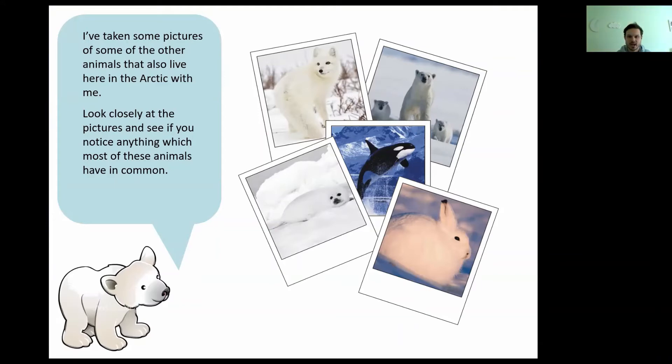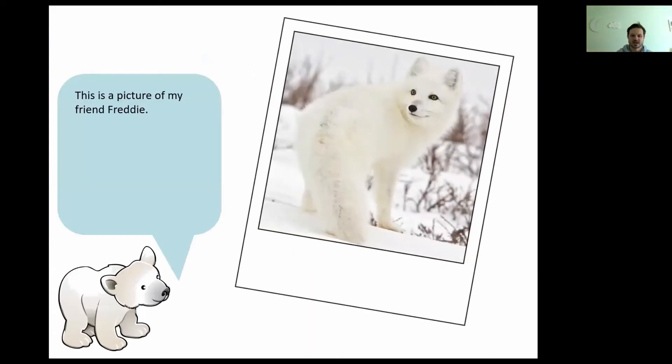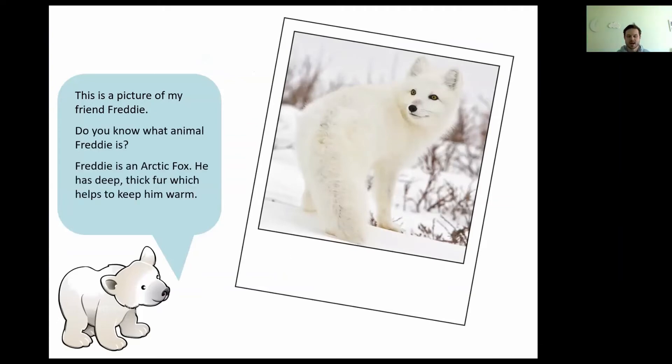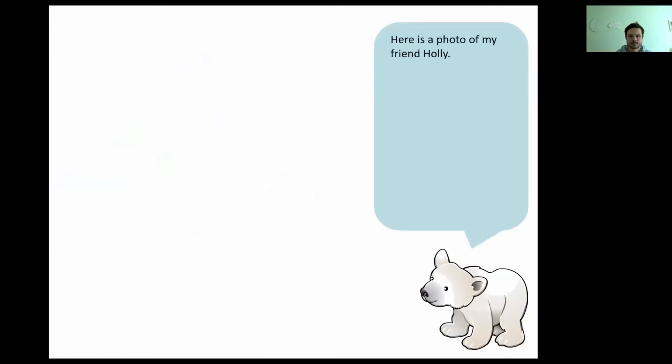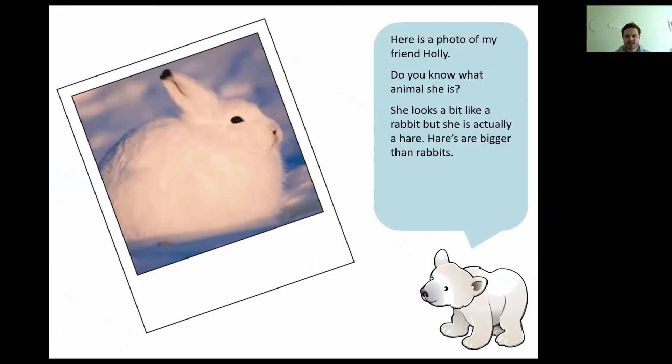That's right, they're white — and they're white so they blend into the background of the snow. This is a picture of Peter's friend Freddie, and Freddie is an Arctic fox. He has deep, thick fur which helps to keep him nice and warm. And here is a photo of Peter's friend Holly. Do you know what animal she is? She looks a bit like a rabbit but she is actually a hare — hares are bigger than rabbits, and just like Freddie the fox, she also has thick fur to keep her really warm.